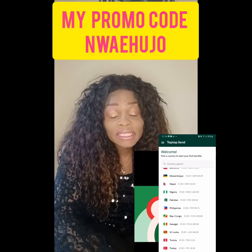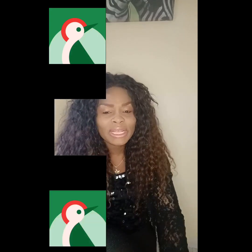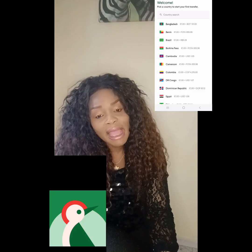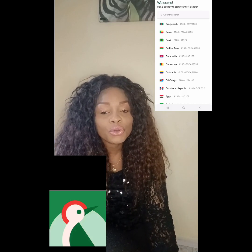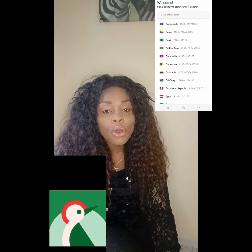This amazing app is called Tap Tap Send. You can find it on your Play Store and download it — it's completely free of charge. Tap Tap Send is an app you can use to send money to Africa and various other parts of the world without any commission. The transaction is very smooth and the exchange rate is very cheap.